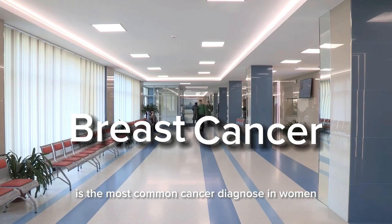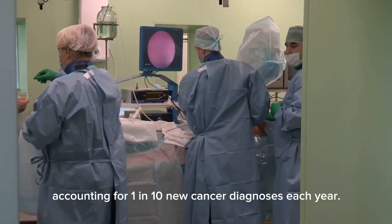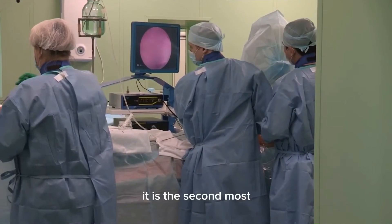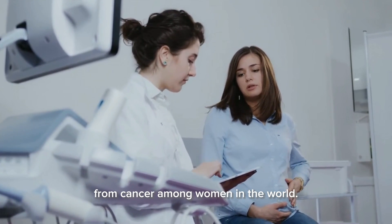Breast cancer is the most common cancer diagnosed in women, accounting for 1 in 10 new cancers diagnosed each year. It is the second most common cause of death from cancer among women in the world.